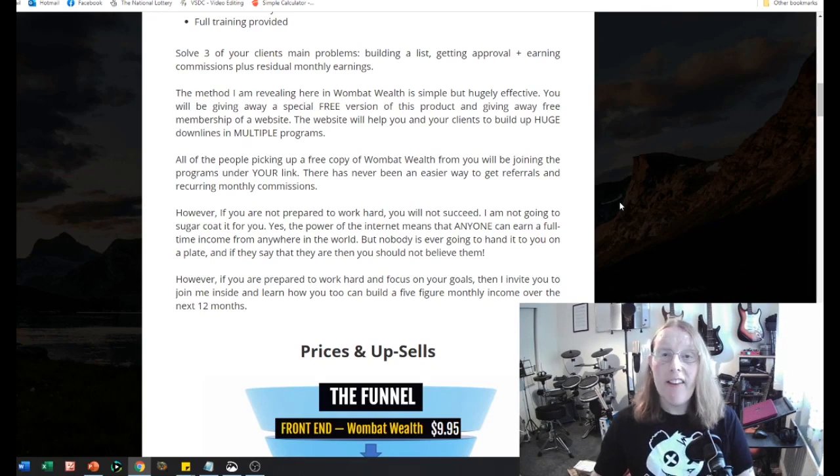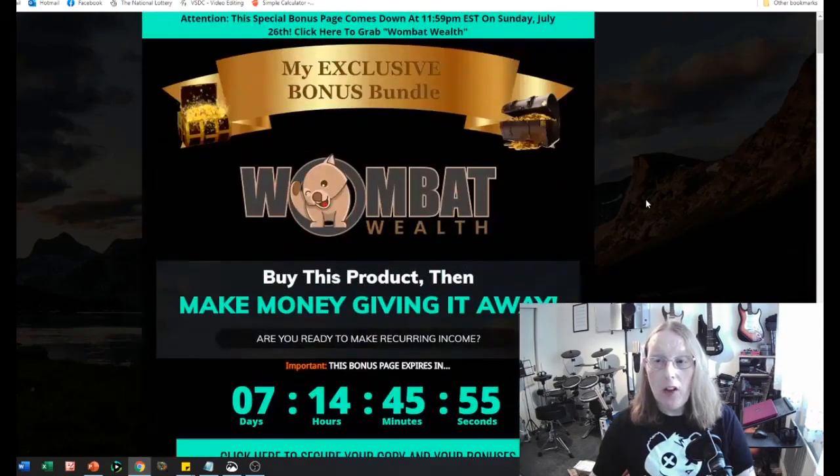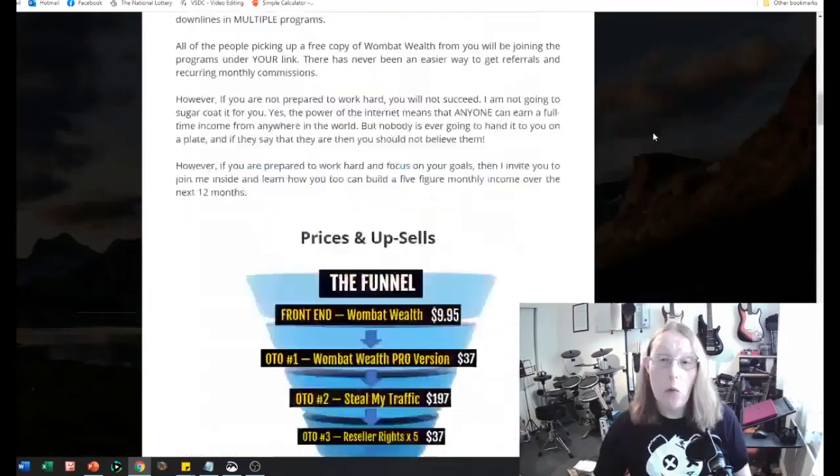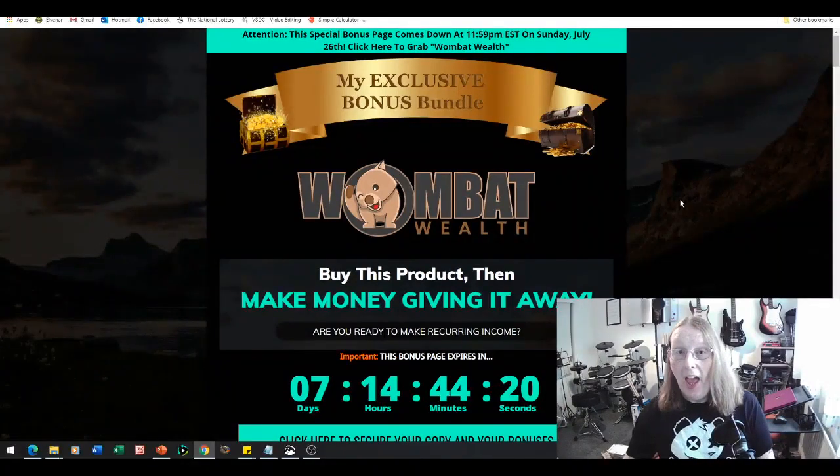This is my bonus page, which you can access by clicking the link below this video in the description. If you're interested in buying Wombat Wealth through my link, you'll be getting my exclusive bonus bundle. But this special page will come down at 11:59 Eastern Standard Time on Sunday July the 26th, so please click on the link to secure your copy and the bonuses, which we'll go through now.